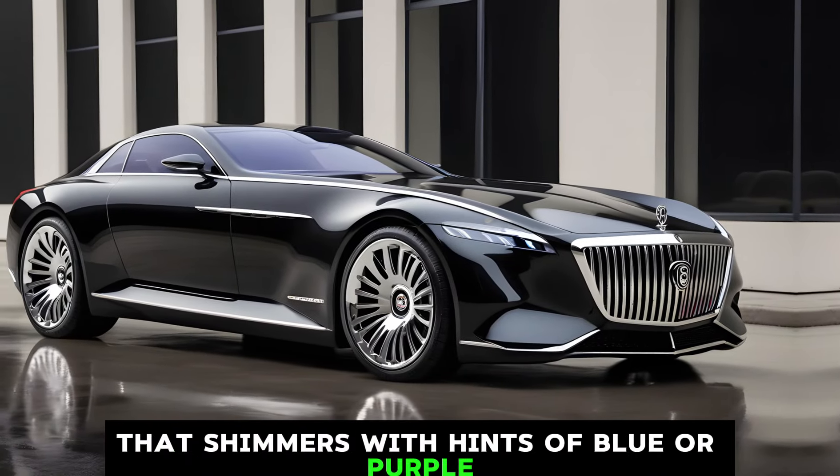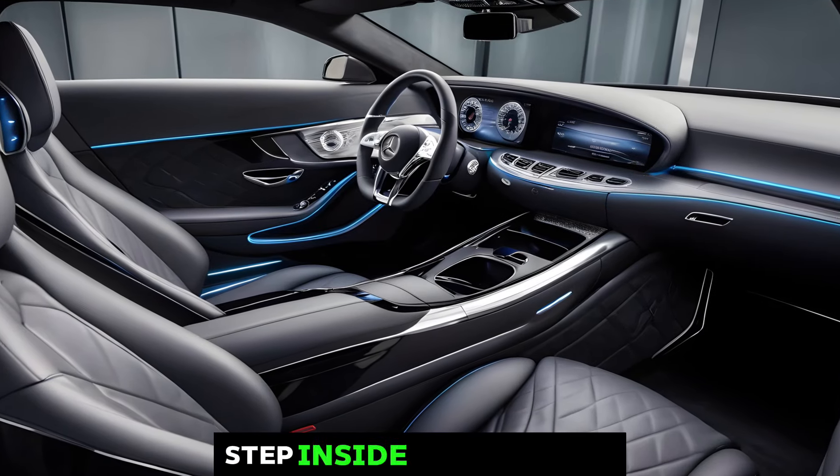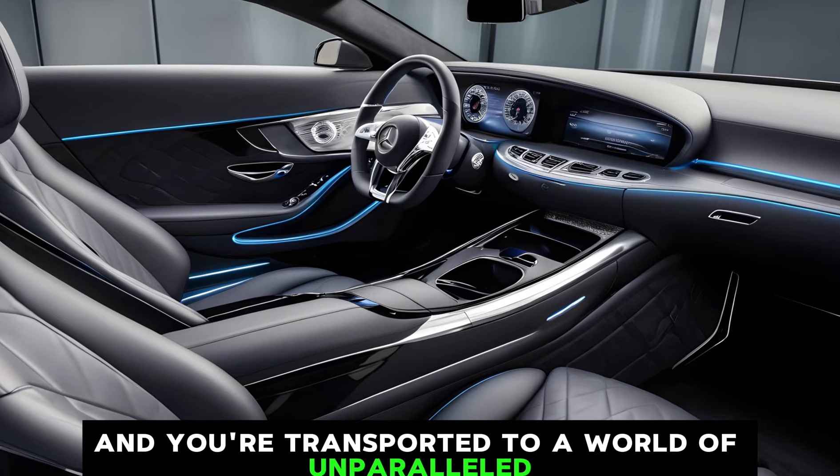Imagine a deep, luxurious black that shimmers with hints of blue or purple — a true head-turner on any road. Step inside the Exelero and you're transported to a world of unparalleled luxury.